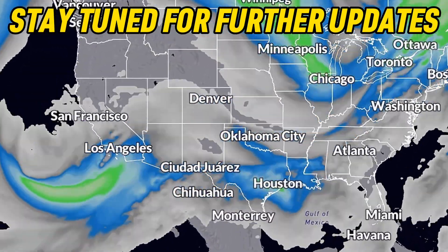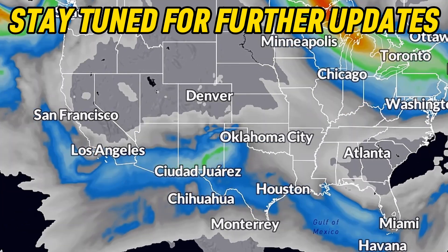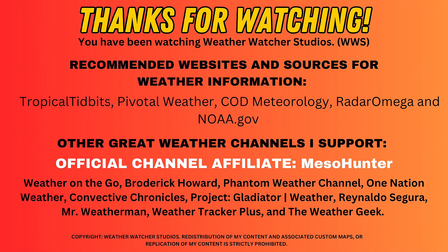Make sure you consider subscribing to this channel for timely weather forecasts and important information, not only for the U.S., but also for Europe. Thanks for watching and I'll see you on the next one.